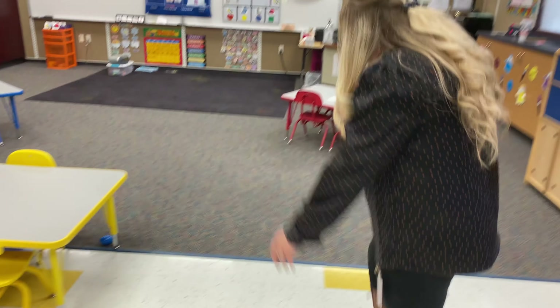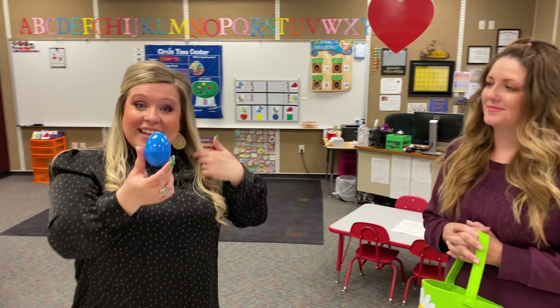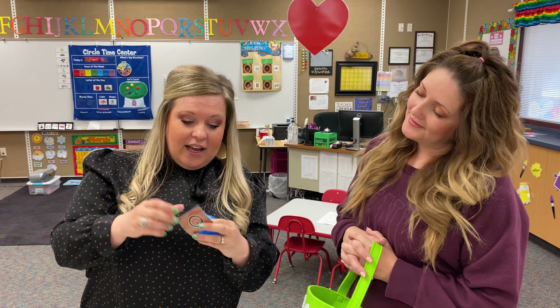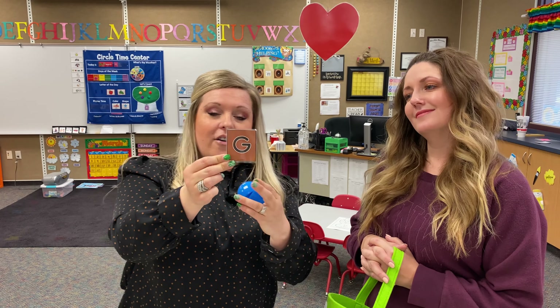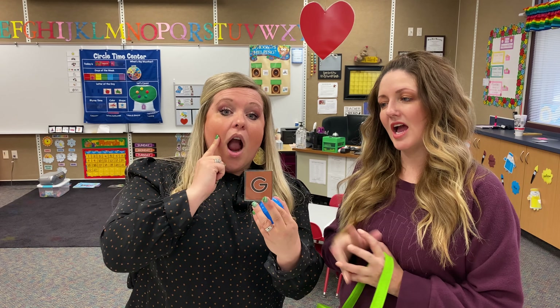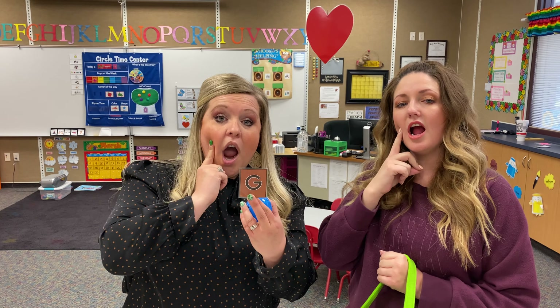Let's see if we can find a couple more. I see one — it's under the yellow table. What color is it? It's blue! That's right. Let's see what letter is inside. This is the letter G. The G says G. The G says G. Every letter makes a sound. The G says G. Nice!